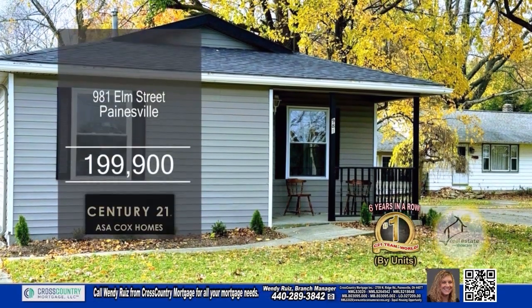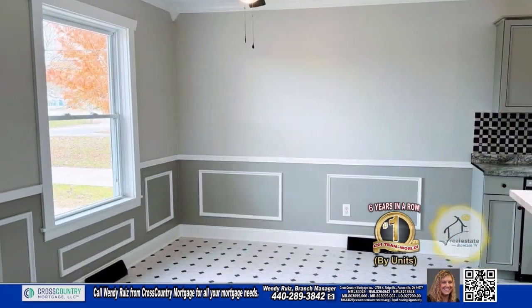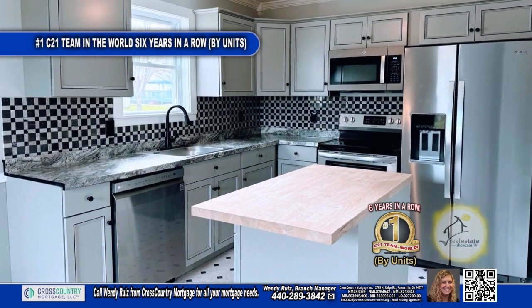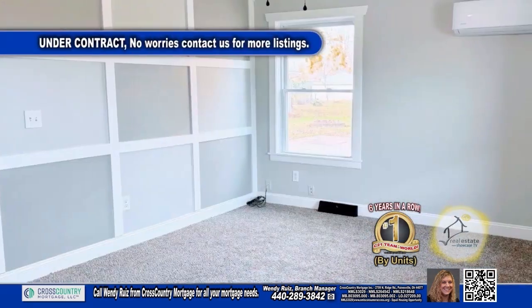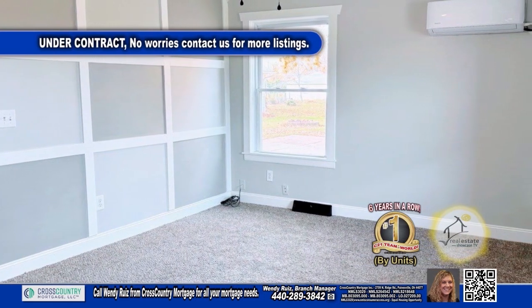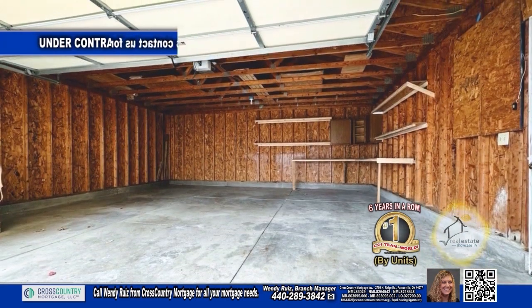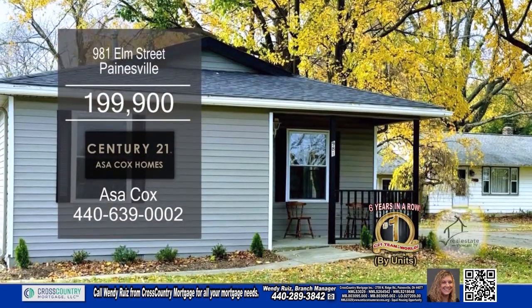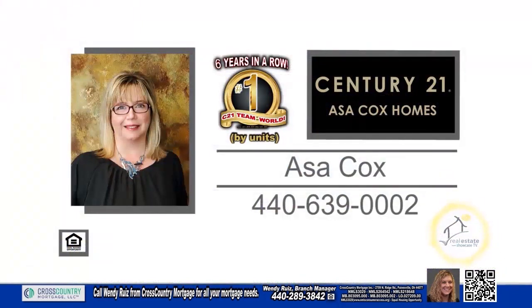This home in Painesville offers three bedrooms and one bath. The eat-in kitchen is surrounded by gray cabinets and stainless steel appliances. The huge kitchen is perfect for entertaining. The living room has carpeting and plenty of windows to allow natural light in. The detached garage has electric and built-in shelving. Plenty of updates include new kitchen, new roof, flooring, and more. Contact the number one Century 21 team in the world by units, Asa Cox Homes.